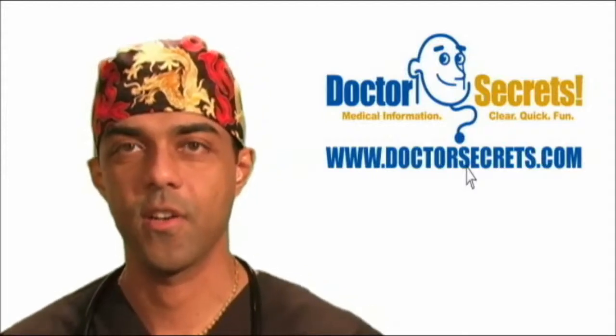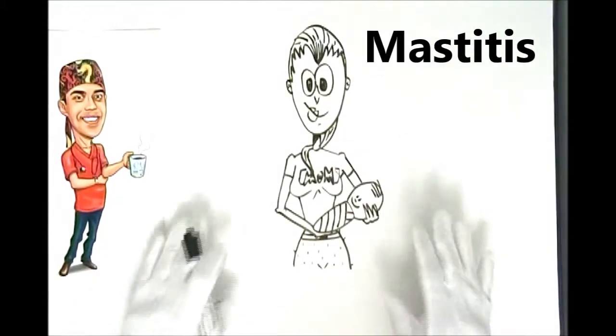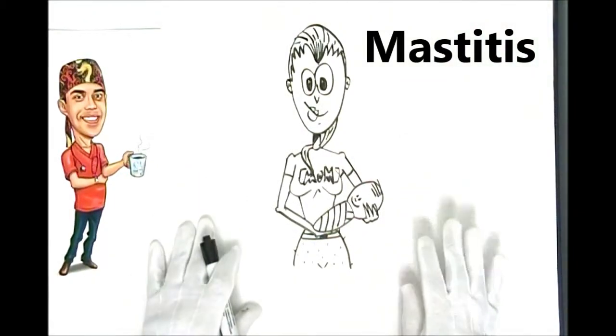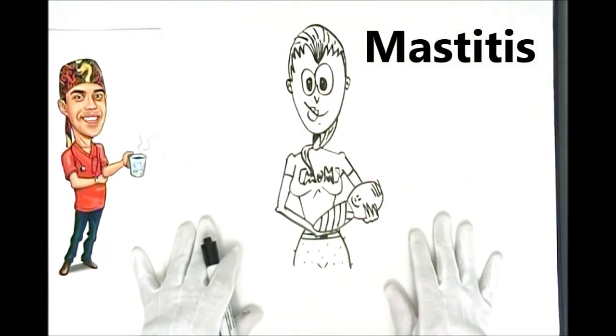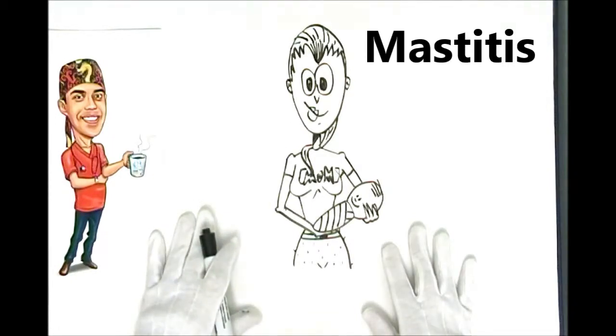Hi, welcome to DrSecrets.com. I'm DR and today we're going to talk about Mastitis. This actually strikes close to home because my wife just had this a few weeks ago with her little newborn baby boy, and I've seen it several times in breastfeeding moms in clinic.